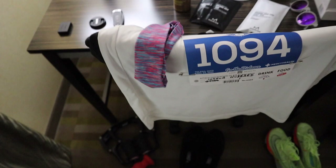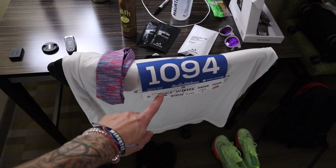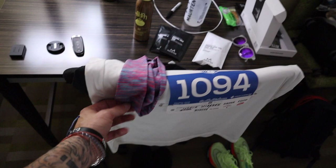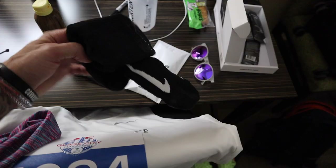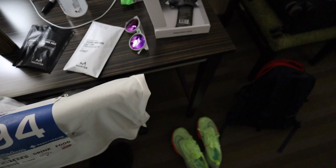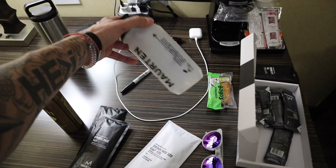Sorry for the mess, but I have my Roll Recovery R3 and R8. I'm running in the Alphaflys, the volt colorway. Here's my singlet with the bib already attached — 1094 is my number. I have a headband I wore in Detroit — it's actually my wife's, so it's kind of a good luck thing. I'm also running in the Nike Aero Swift half tights and Nike Multiplier socks. For fueling tonight, I'm going to do Maurten 160 drink mixes.